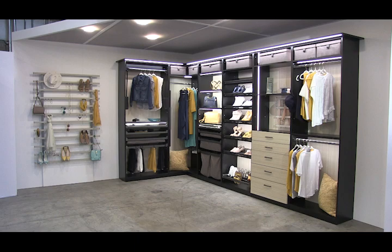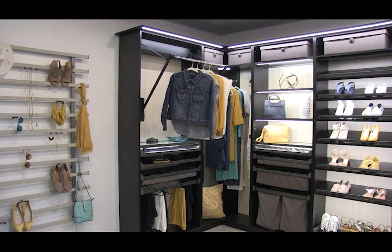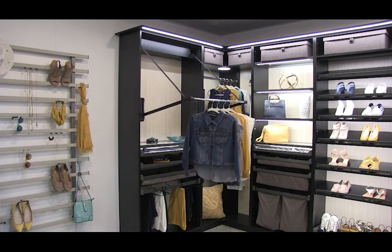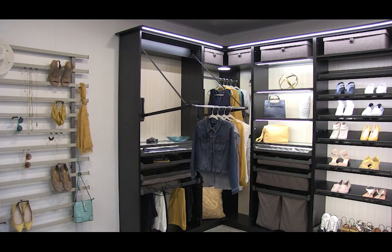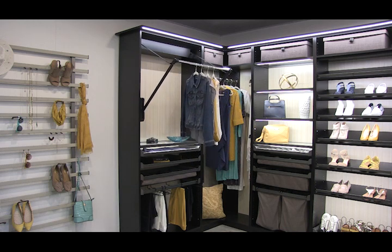We still have a few more tricks to explore. First up is the motorized closet lift. This is a great piece of hardware for closets, but also laundry rooms. It allows you to build up and really maximize any space. Just press a button and clothes come down to you. Press another button and the rod goes back up.